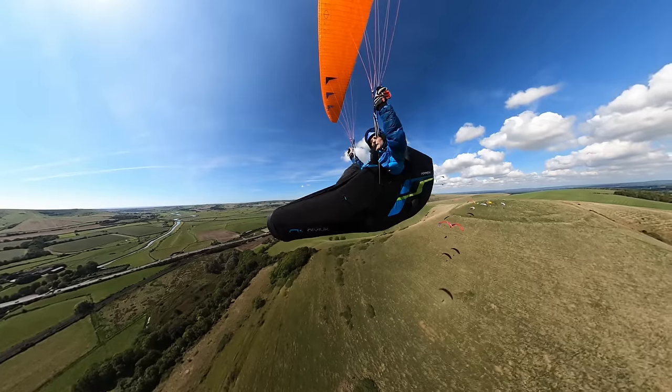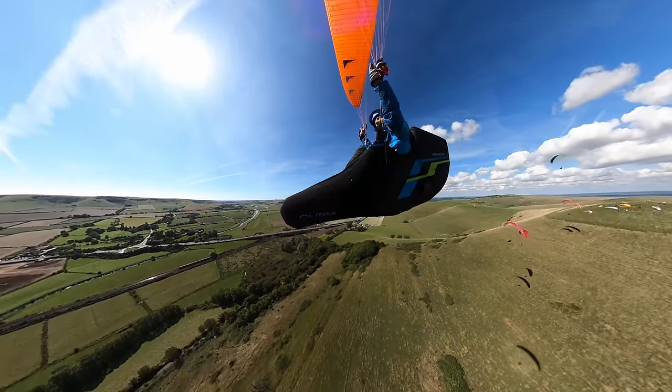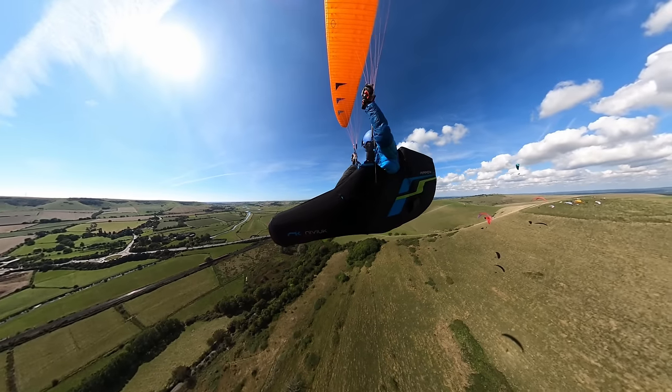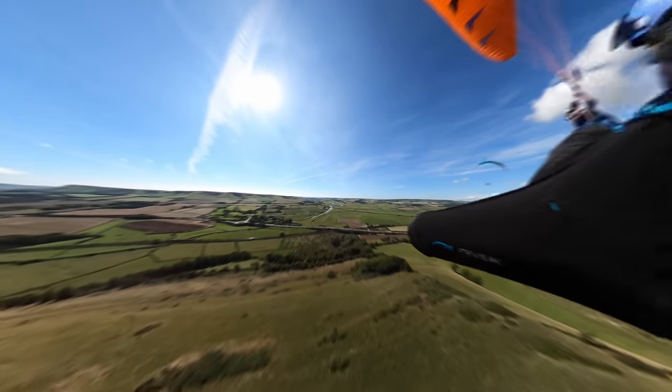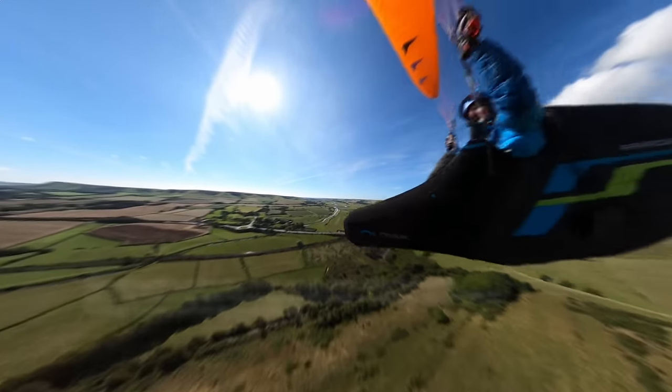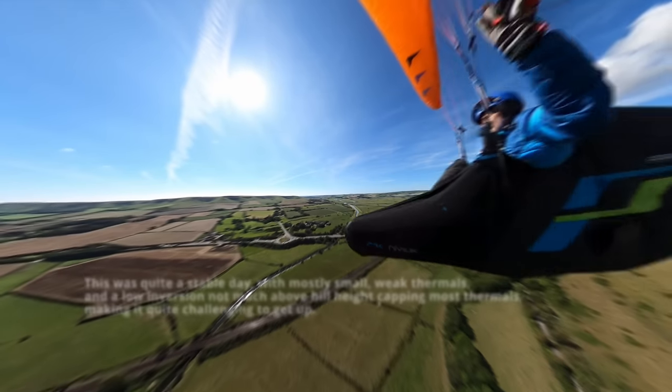It's a bit of a long shot, but I spotted some birds climbing out front. They seem to be climbing quite well. Carlo decides to push out, following the birds and leaving the hill and other pilots behind. If he doesn't find any lift there, he'll end up in trouble.